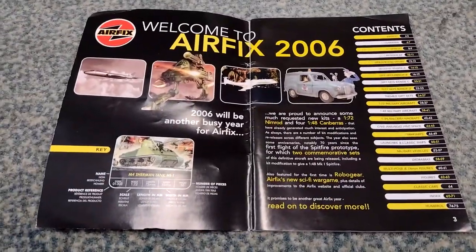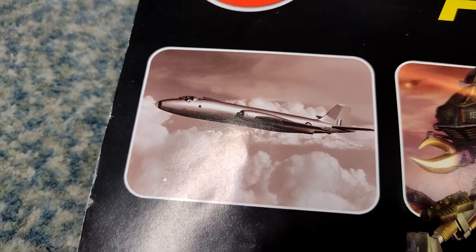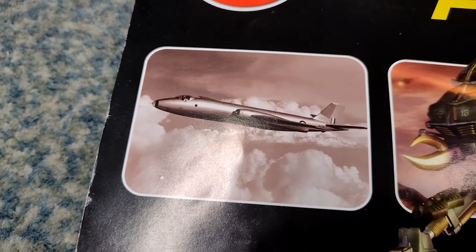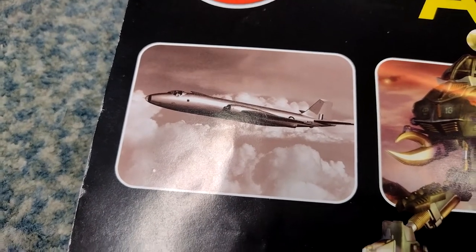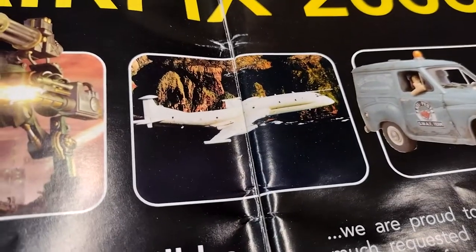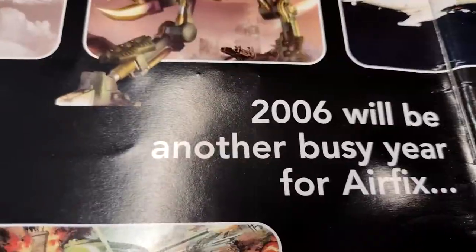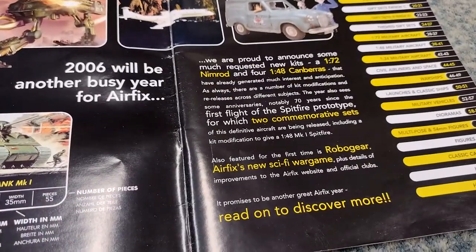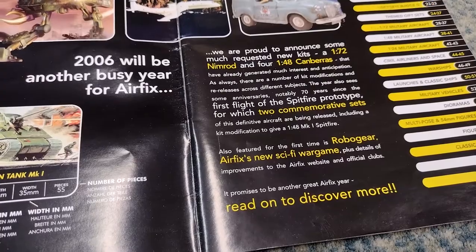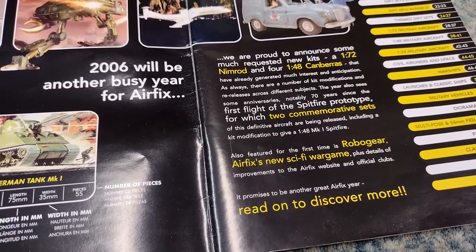Open it up - nice and bright on a black background, really contrasty, really good. Start off we've got a picture of the English Electric Canberra. I'm not sure who's flying in that photo, but if it's Roland Beaumont I know him - I wrote a book about him and his log books. Then we've got some sort of sci-fi thing, Nimrod, and it's good old Wallace and Gromit at the height of their popularity. 2006 will be another busy year for Airfix - proud to announce much requested new kits: 1/72 Nimrod, 1/48 Canberra, two commemorative sets of Spitfires, and a kit modification to make a Mark One.